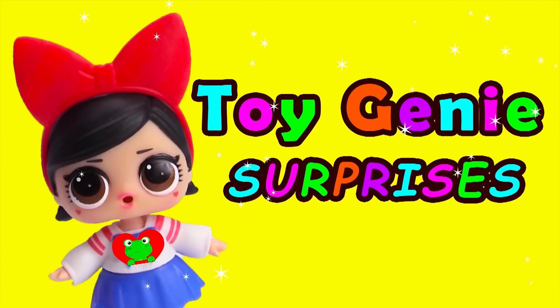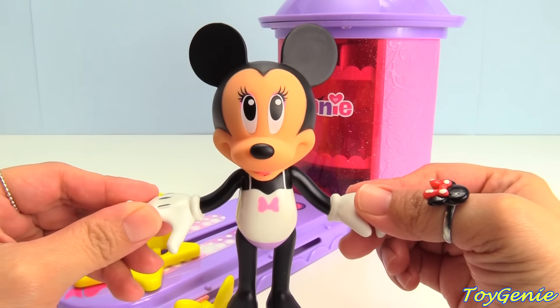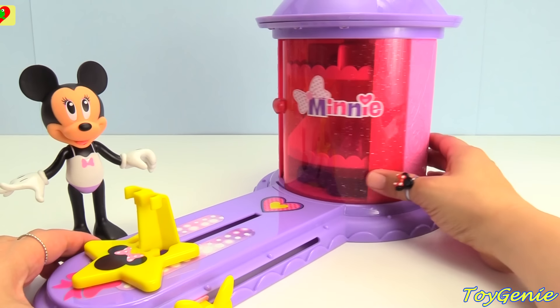Toy Genie Surprises! Hey guys! Today Minnie Mouse is having some trouble figuring out what to wear. Let's take a look inside her closet and help her figure out what to wear.